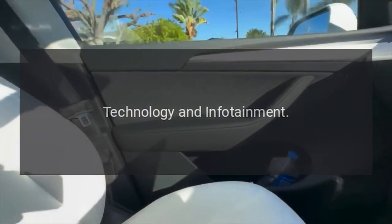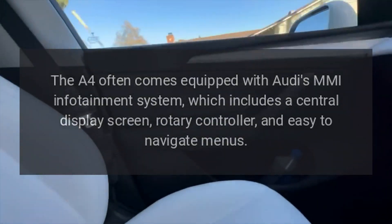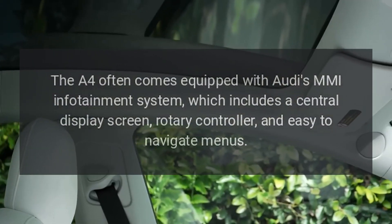Technology and Infotainment. The A4 often comes equipped with Audi's MMI infotainment system, which includes a central display screen, rotary controller, and easy-to-navigate menus.